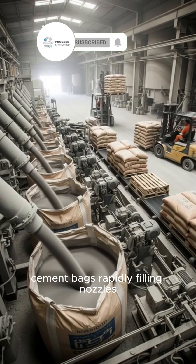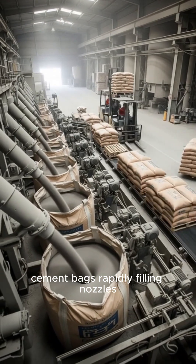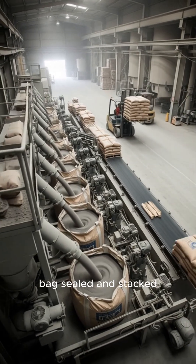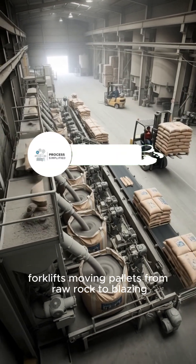Cement bags rapidly filling. Nozzles releasing smooth gray powder. Bags sealed and stacked. Forklifts moving pallets.